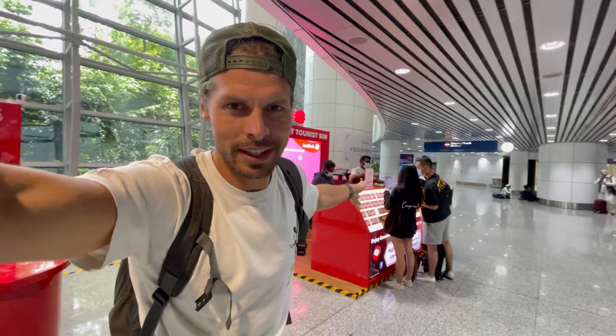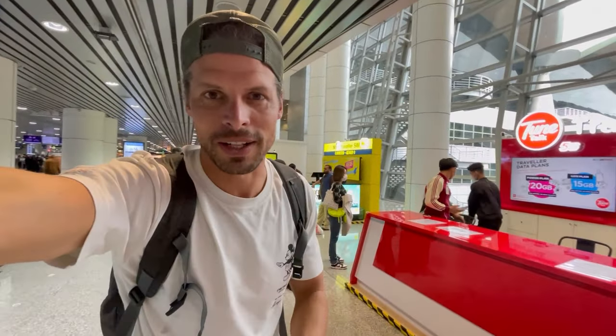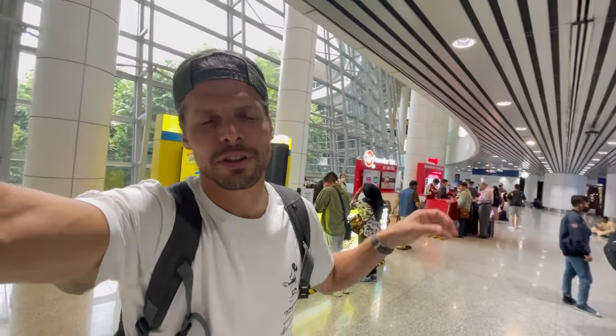There's just one problem: TuneTalk doesn't accept credit card payments — cash only. That kind of sucks. The other shops — Hotlink and DEGI — do accept credit cards. The good thing is all these shops are open 24/7, so it doesn't matter what time you arrive at Kuala Lumpur Airport, you're able to buy prepaid SIM cards for your trip to Malaysia.